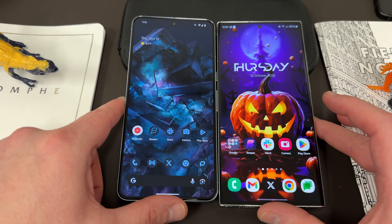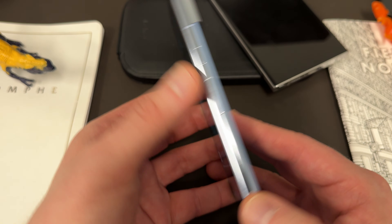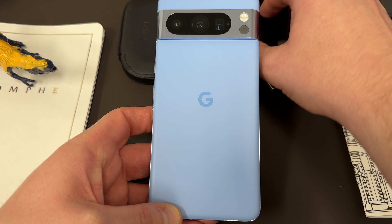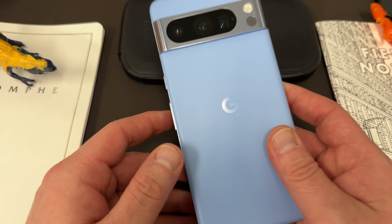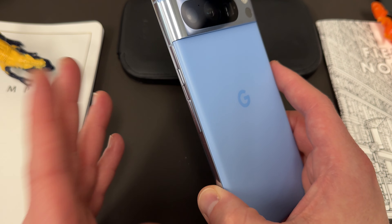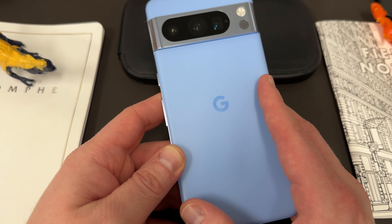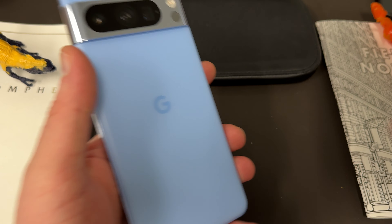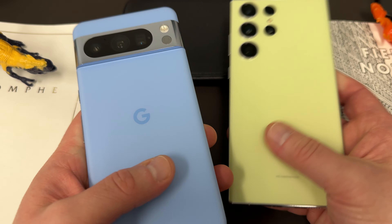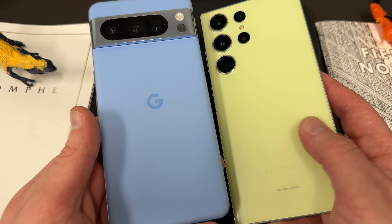That NFC tag notification is really getting annoying every time I tap my Pixel. Let's talk about the Pixel 8 Pro. The build quality is the first thing you notice when you get it in hand. I've been using it without a case for most of the 48 hours, and I will say this is the nicest frosted glass I've ever felt — there's just a smoothness to it you don't quite get even with the S23 Ultra.